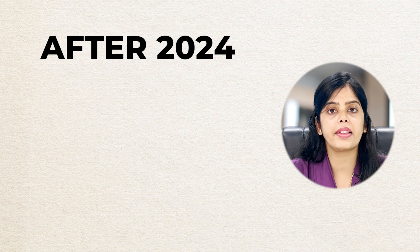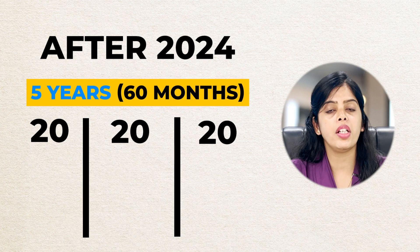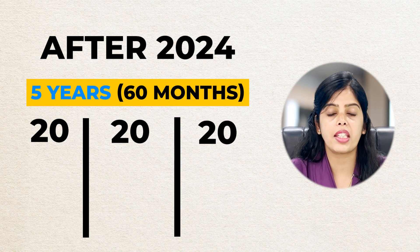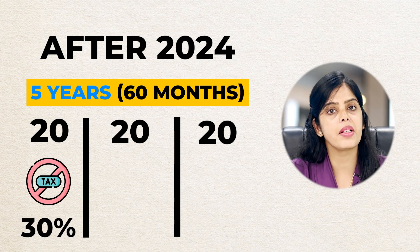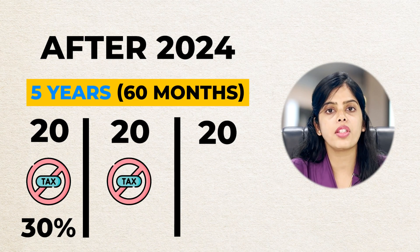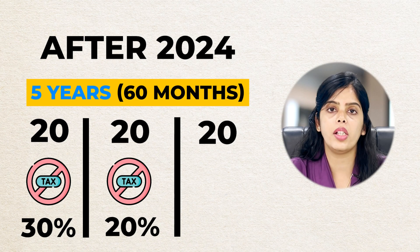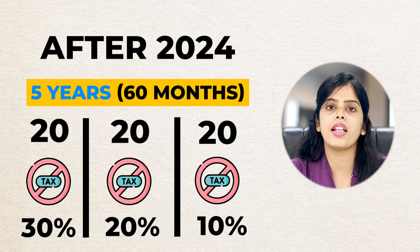Now it will work like this: I talked about 5 years, so according to 5 years we will talk about 60 months. It's going to be split into 20-20-20 months according to the changes in the Netherlands. If you are working in the Netherlands, then in the initial 20 months your tax-free salary will be 30% as it was before, but in the next 20 months your salary will be 20% tax-free, and in the next 20 months only 10% of your salary will be tax-free.